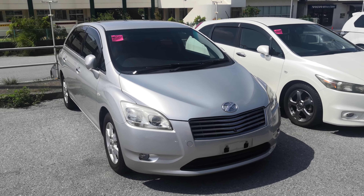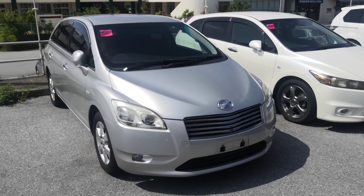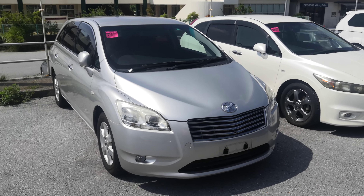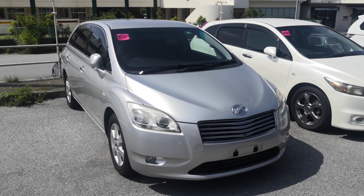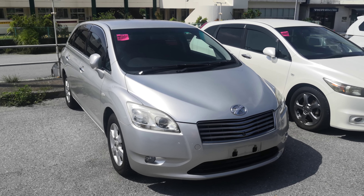Hey everybody, this is Donna with Johnny's Used Cars on this very windy day. Today I'm going to show you this 2007 Toyota Mark X ZO edition that just came in. It's got almost 72,000 kilometers on it, which is only 44,000 miles.